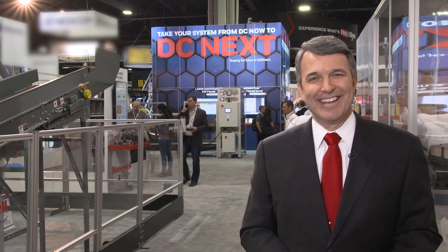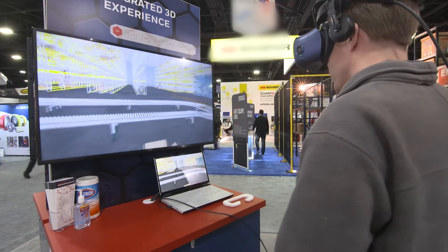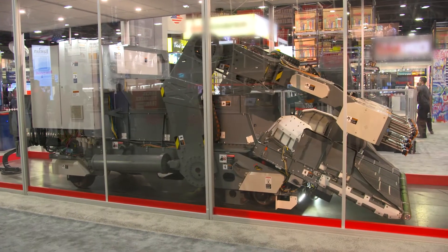Hi, I'm Chris Hurt here inside this spectacular booth of Honeywell Intelligrated on the show floor of MODEX 2020 in Atlanta. This booth is filled with some fascinating and very cutting-edge technology, all designed to help you take your system from DC now to DC next.